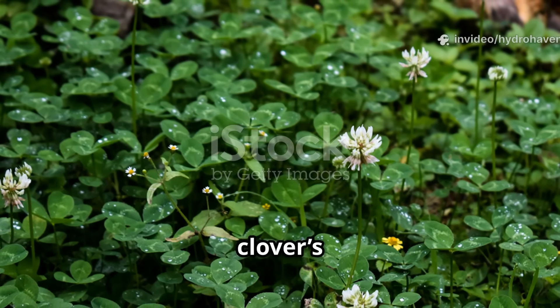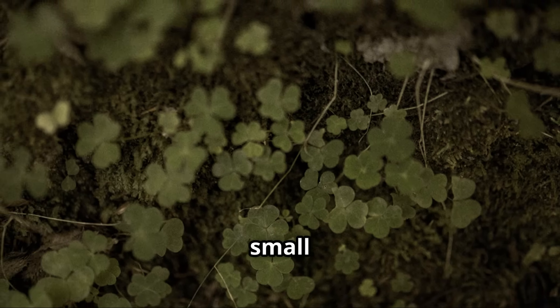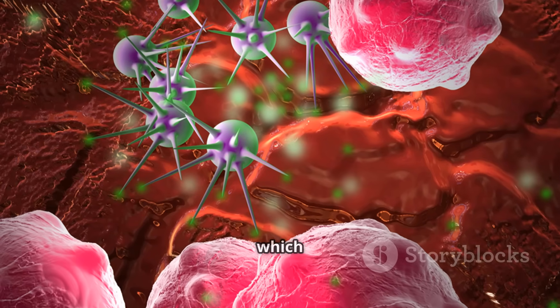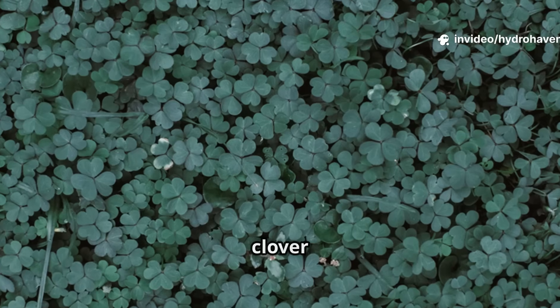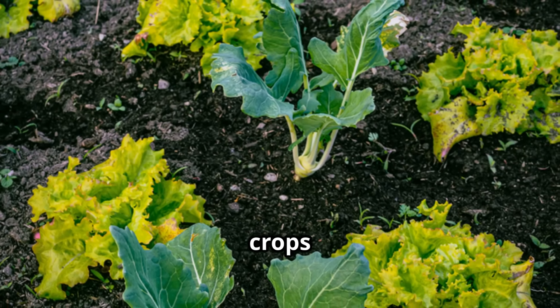The secret to clover's effectiveness lies in its partnerships. When clover roots grow, they host bacteria called rhizobia inside small nodules. These bacteria capture nitrogen gas from the atmosphere and transform it into ammonium, which is a plant-available form of nitrogen. Instead of depleting the soil, clover enriches it. This nitrogen remains in the soil long after the clover has been mowed down, feeding the crops that follow.